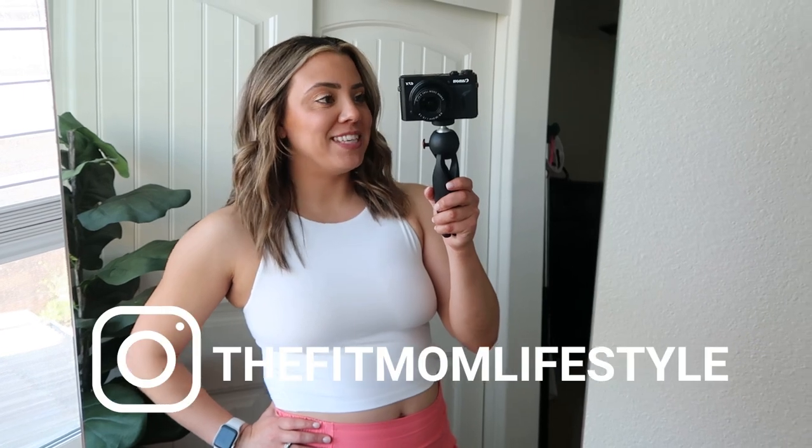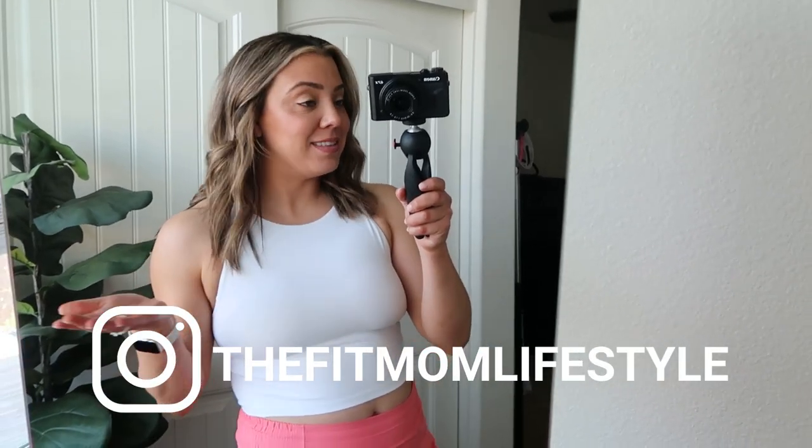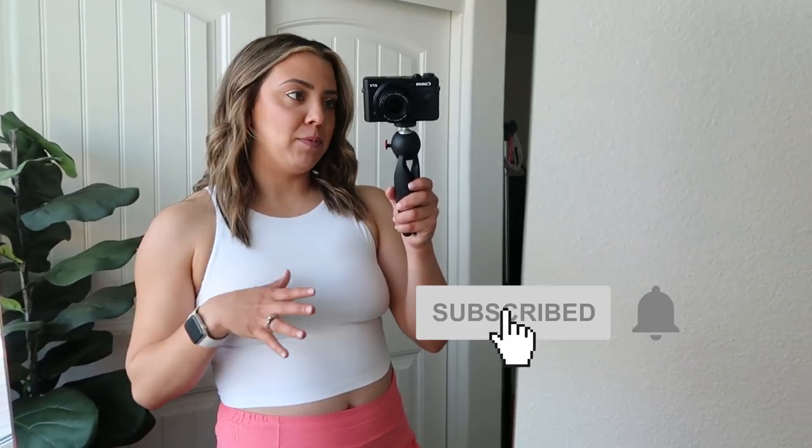Hello, welcome back to my channel. My name is Danica and I'm the Fit Mom Lifestyle on Instagram and TikTok. Today I'm back with outfits of the week — though it's really more like outfits of the month, because I don't wear these outfits every single day. It's more sporadic, but I put it together as though it were one week, mixing casual loungewear and activewear, all from Lululemon.